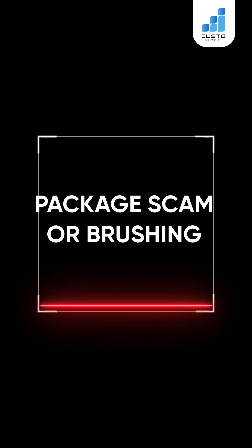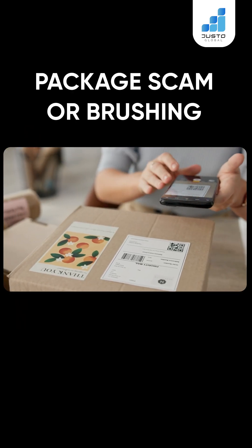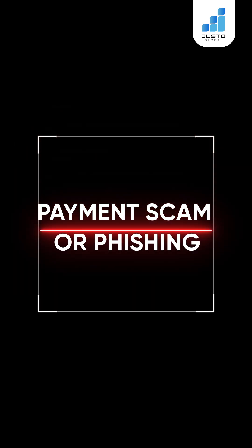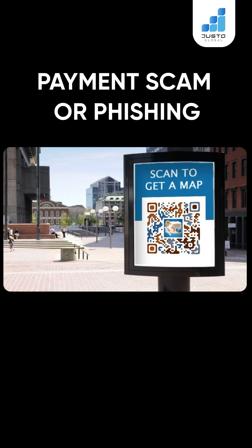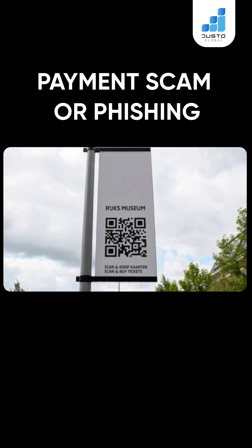Package scam, or brushing — unordered packages include QR codes that trick you into giving up personal details. Payment scam, or phishing — fake QR codes in public places lead to fake payment pages that steal your money.